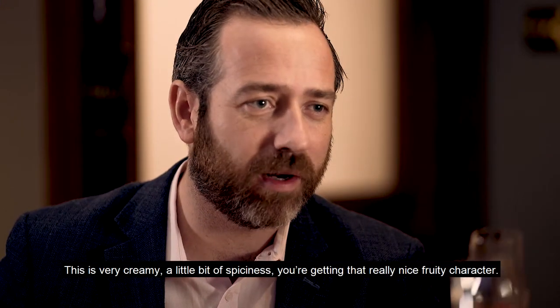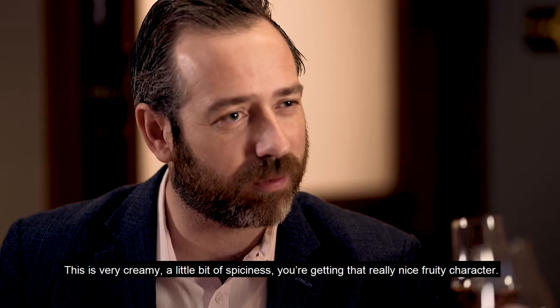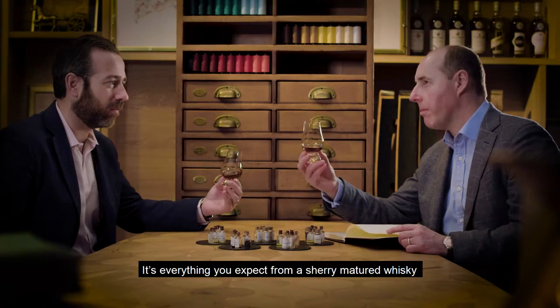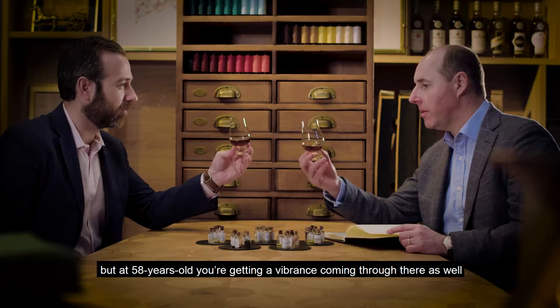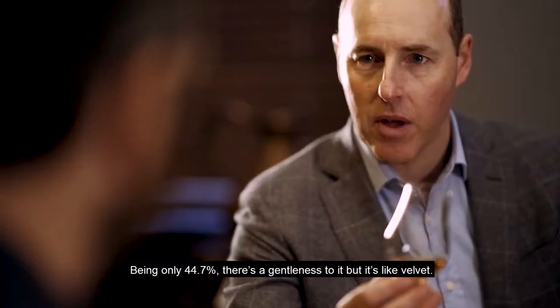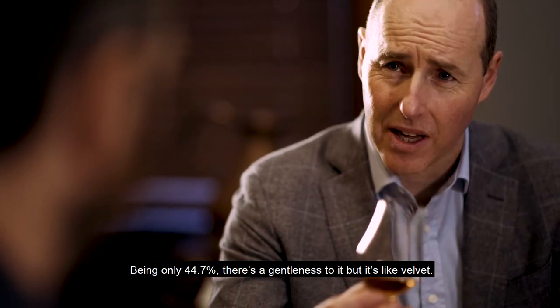Wow, so it's very creamy, a little bit of spiciness. You're getting that really nice fruity character — as you'd expect from a Sherry matured whisky. But at 58 years old you're getting vibrance coming through there as well. It's a really nice balanced whisky. Being only 44.7% it has a gentleness to it, but it's like velvet.